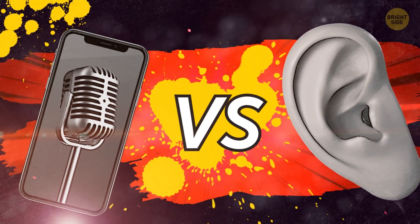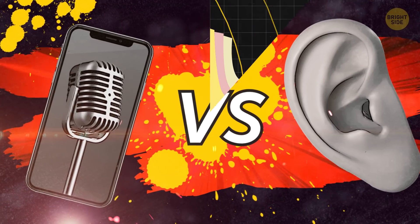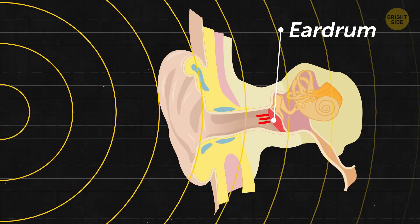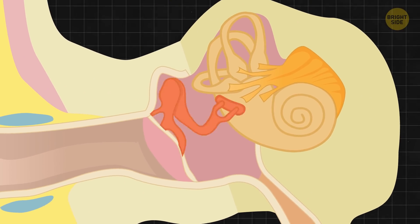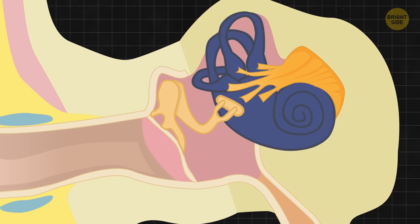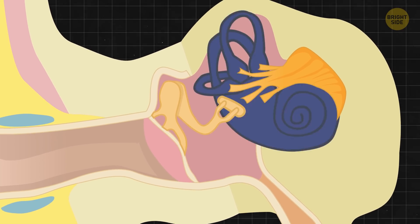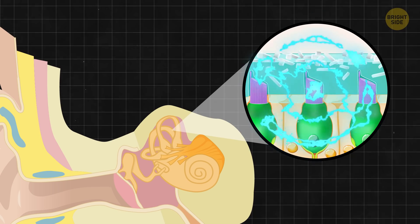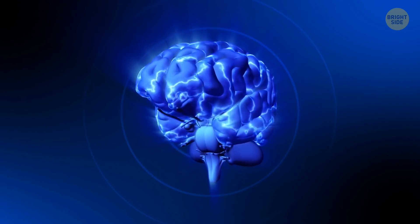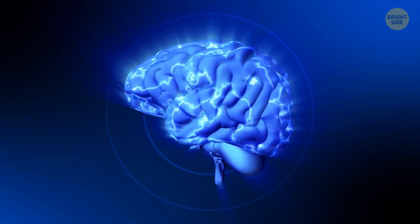Smartphone's microphone versus human ear. Your outer ear gathers sound waves and sends them down the ear to your eardrum. It vibrates and sets in motion three tiny bones in the middle ear. This causes the fluid in the inner ear to move. Hair-like cells located there bend and produce electrical impulses, which are sent to the brain that interprets these impulses as sounds.